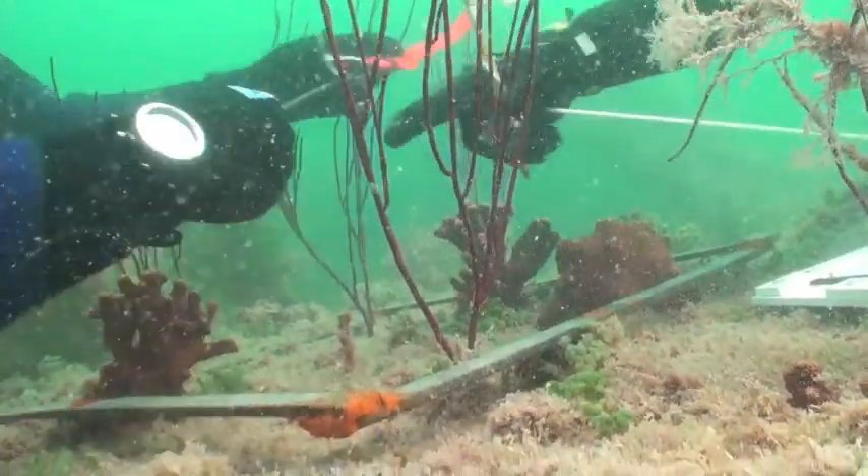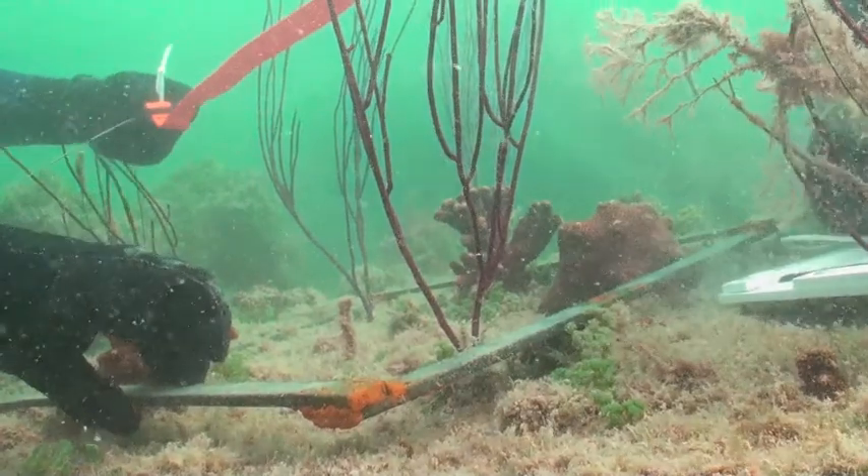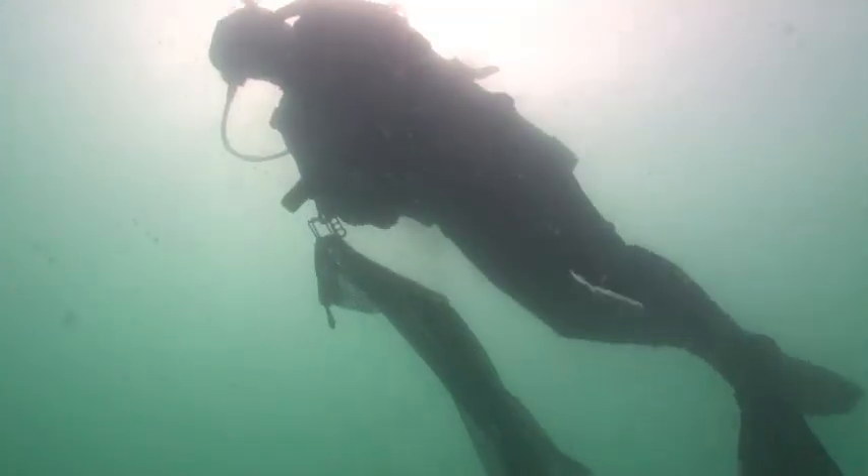We're using not only student divers from the college, but also sport divers that we've trained to collect data on the reefs offshore.